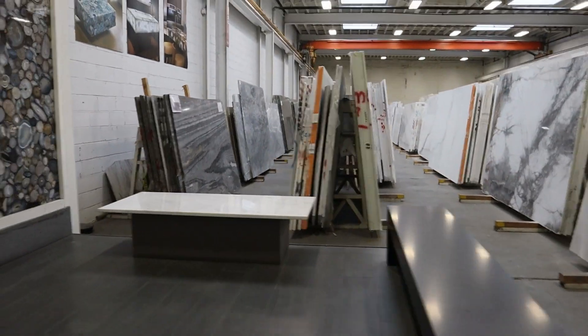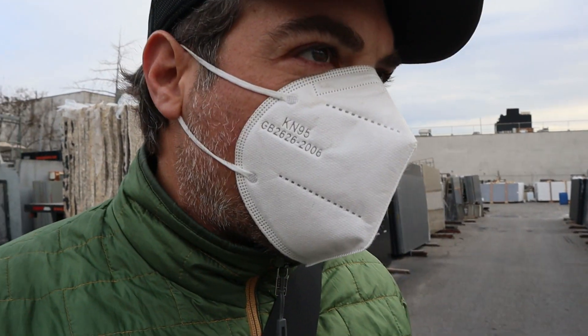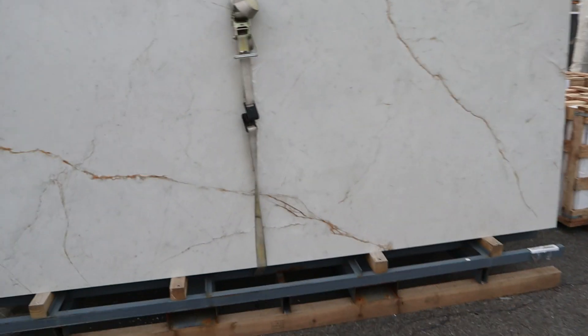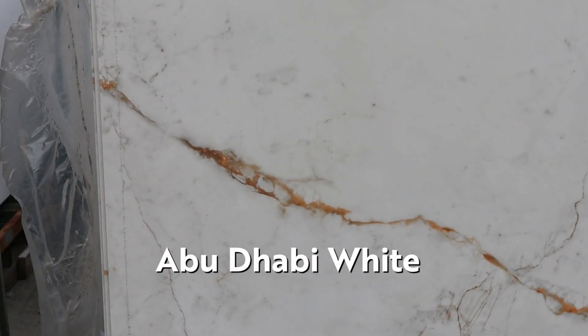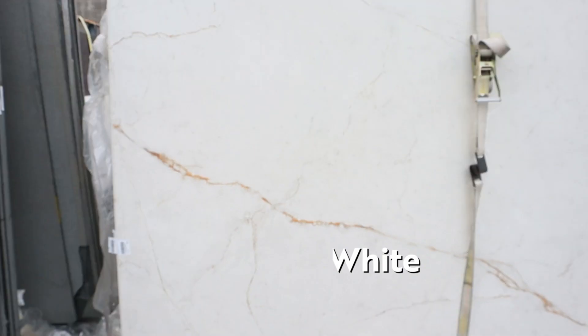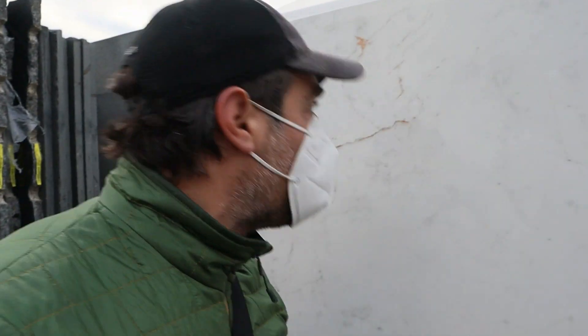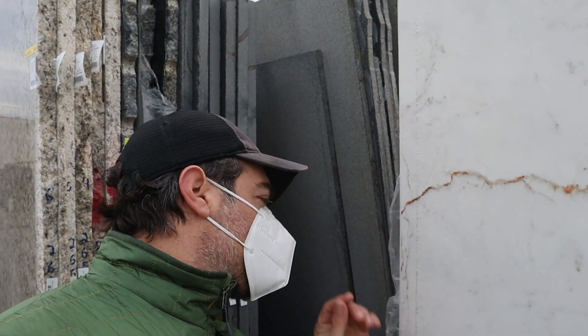You guys got a little bit of stone here — this is super freaking cool. Look at that veining. I said on the walk here you've got to see it in person, and I'm going to 100% stand by that. This is absolutely incredible.